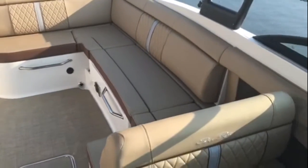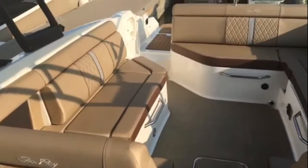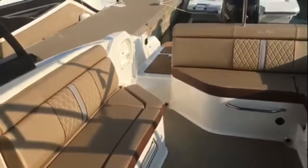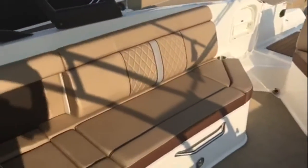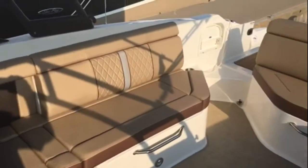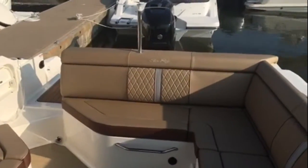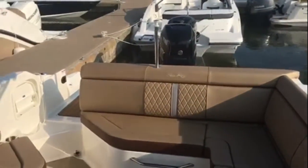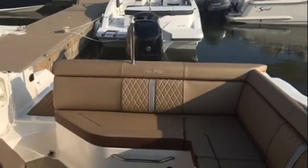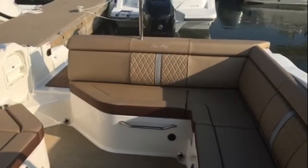And now you can see, as we take you to this angle, what I'm talking about with all that conversation pit area. That whole area — everybody's included, the whole family, all of your guests — just enjoying the company with the phones turned off and having a conversation. That's what boating is all about. If you'd like more details on this SDX 270 or any in the Sea Ray lineup, give us a call here at Hall Marine for a private showing.